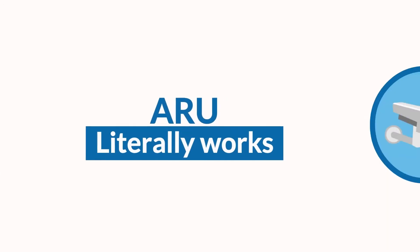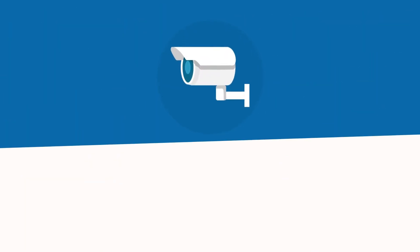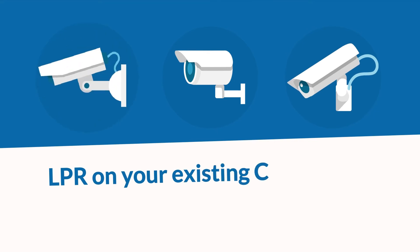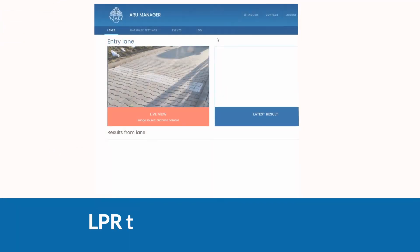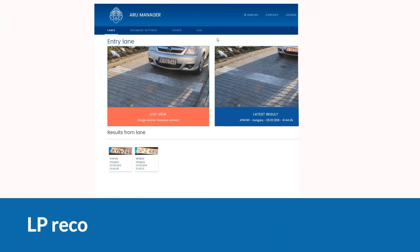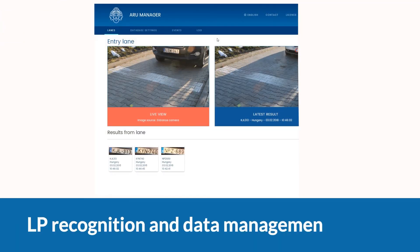ARU literally works with any kind of IP camera. Enable LPR on your existing CCTV video management system. Choose the camera that best fits your system, and simply leave LPR technology integration, license plate recognition, and data management to ARU.